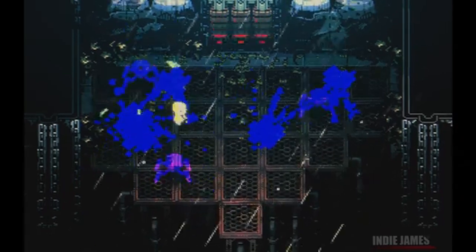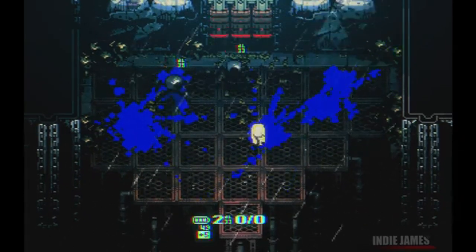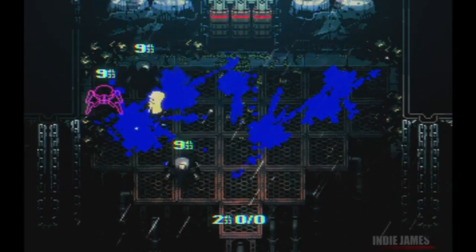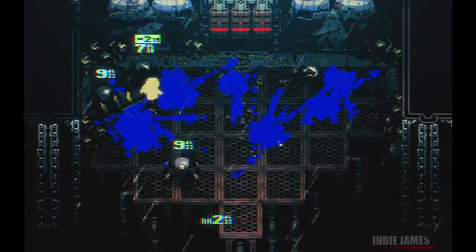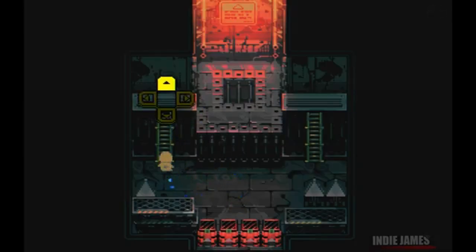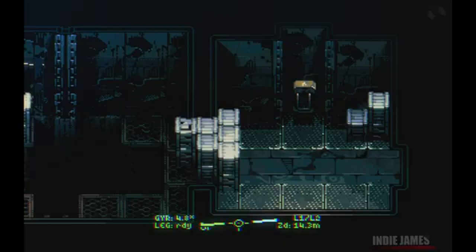One of the standout features of Radio the Universe is its presentation. The combination of art, sound design, music and UI creates a cohesive and captivating atmosphere. The sprite animations are lively and smooth, enhancing both the visual and gameplay experience. The music and sound effects are intricately tied to the game's actions, making every moment feel significant and immersive.